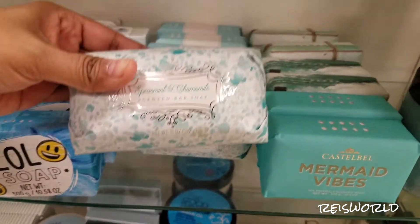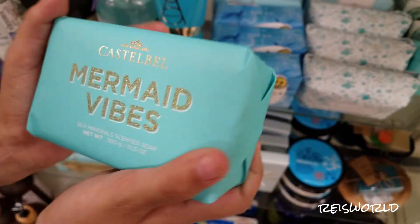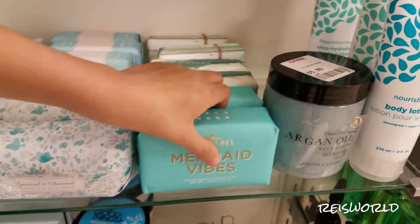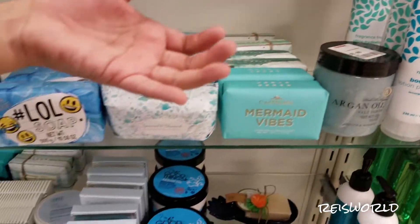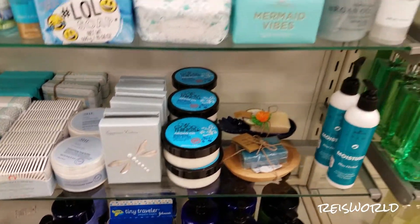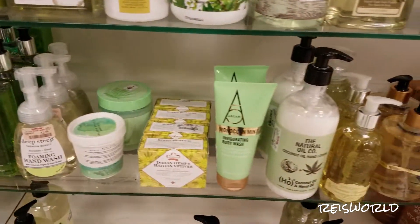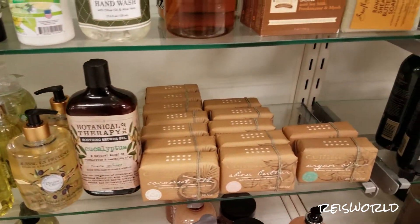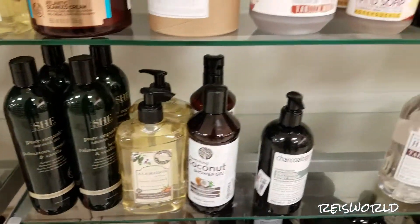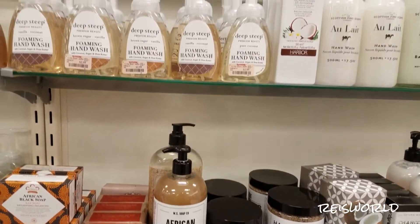Look at this one — Mermaid Spearmint. I got mermaid baths. What does this one smell like? It says sea mineral scented soap, and it smells like salt. You know, like the salted lamp smell? Yeah, that's what it smells like. That's pretty cool looking. I like ones like this, I think they're cool. Oh my god, look at these face masks. Oh, you have to. Thank you.